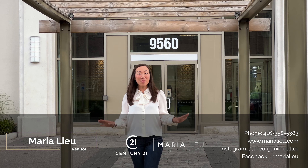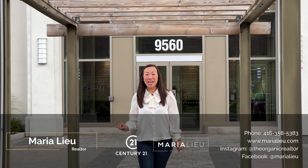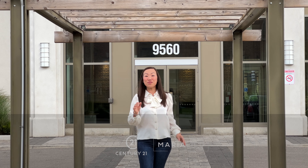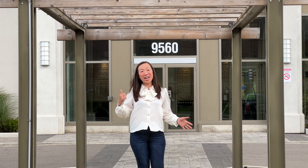This is a fantastic one bedroom, one bath unit with just under 500 square feet, and it's right across from the GO station. Come on guys, go check it out.